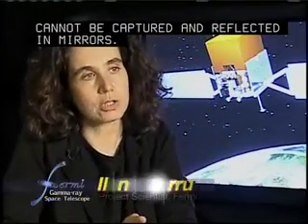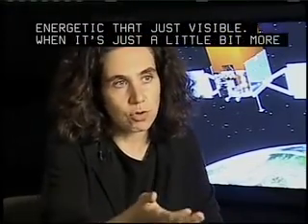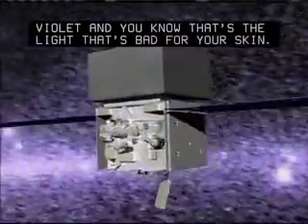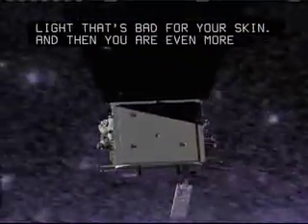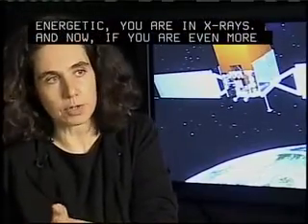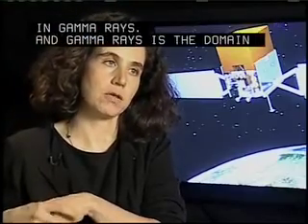Light can be much more energetic than just visible. When it's a little bit more energetic, we call this ultraviolet — the light that is bad for your skin. More energetic still, you are in X-rays. And if you are even more energetic than X-rays, you are in gamma rays. And gamma rays is the domain that Fermi is studying.